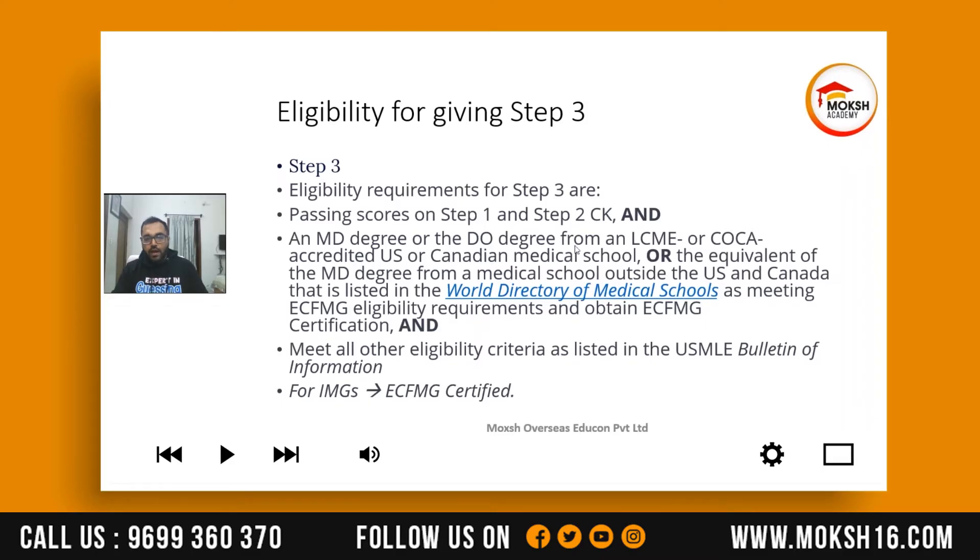You can upload your degree through the myECFMG app or you can email ECFMG that you have received your degree. You also have to make sure that your degree is in English — they do not accept degrees in foreign languages like Hindi, Punjabi, Chinese, or any other language. You have to translate your degree into English and then upload it through the myECFMG app or email ECFMG.